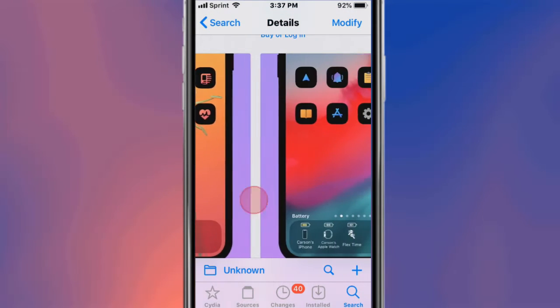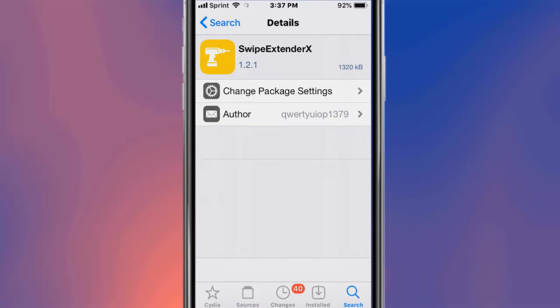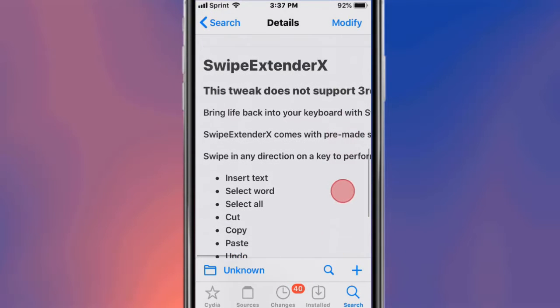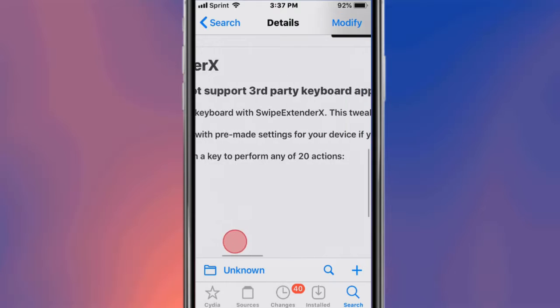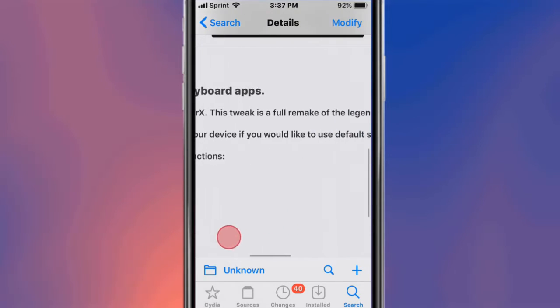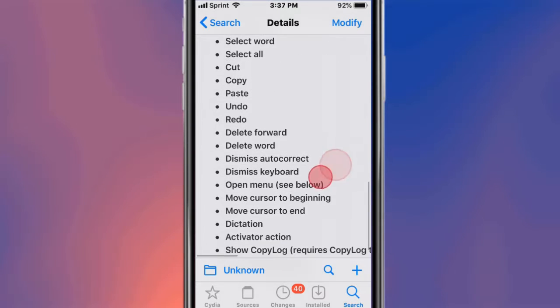You can see some screenshots of this tweak. This is called SwipeX — it reinvents your keyboard with a full remake of the legendary SwipeExpander tweak. It comes with pre-made settings for your device. You can swipe any direction to perform up to 20 actions and bring new life to your keyboard. It remakes the legendary swipe expander, which wasn't working on modern iOS versions.